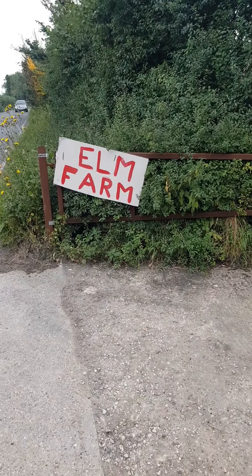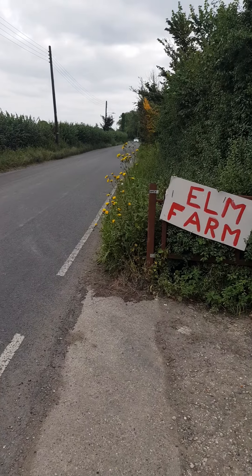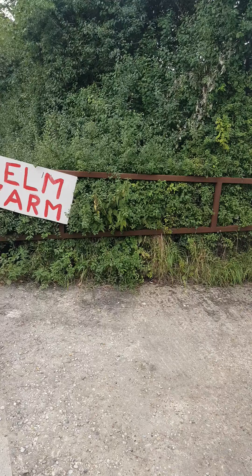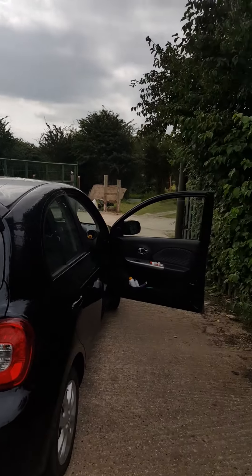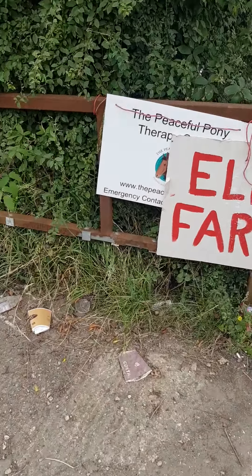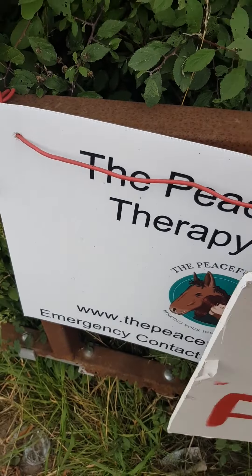Hello, it's Tash here from Peaceful Pony. I just wanted to show you the entrance. It says Elm Farm there. You can see the metal gate there and there's metal railings. That's my car — that won't be there — and the green gate behind. And there's another sign. Our sign is under here, look. There's the Peaceful Pony sign.